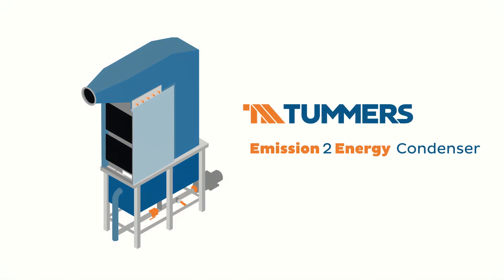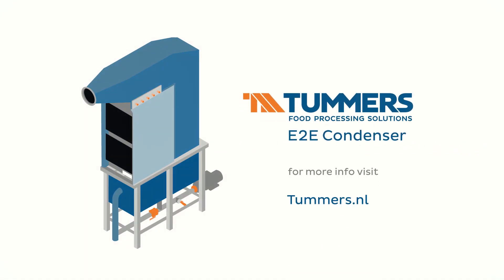The Tummers Emission to Energy Condenser. For more info, visit tummers.nl.